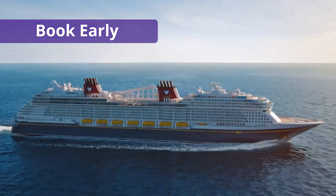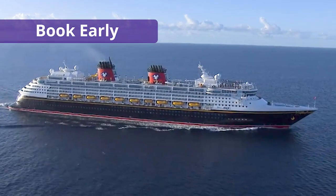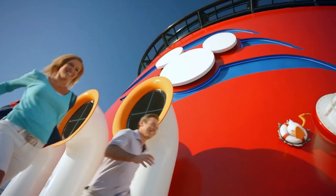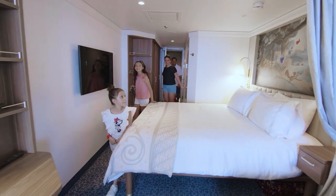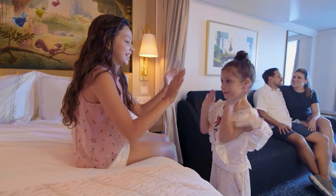Number one is to book early. Disney has no trouble selling out its small fleet of ships. When the cruise line opens bookings a year or more in advance, it starts with its lowest cruise fares. As the ship slowly starts to sell out, the prices will go up. Booking early will not only get you the best available price, but it also gives you more choice of which cabin types or locations you want to book.